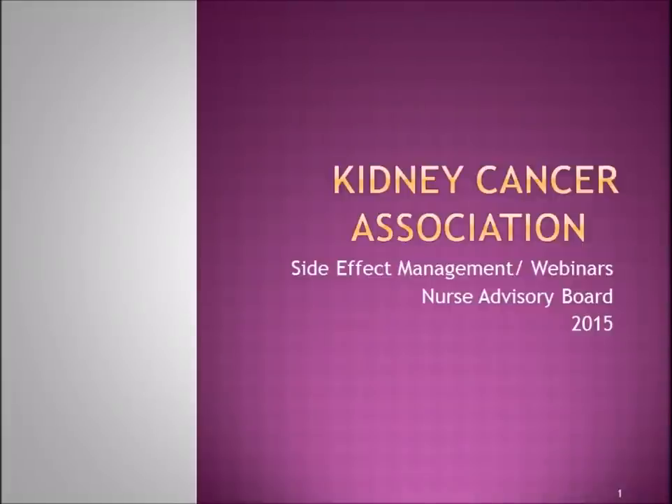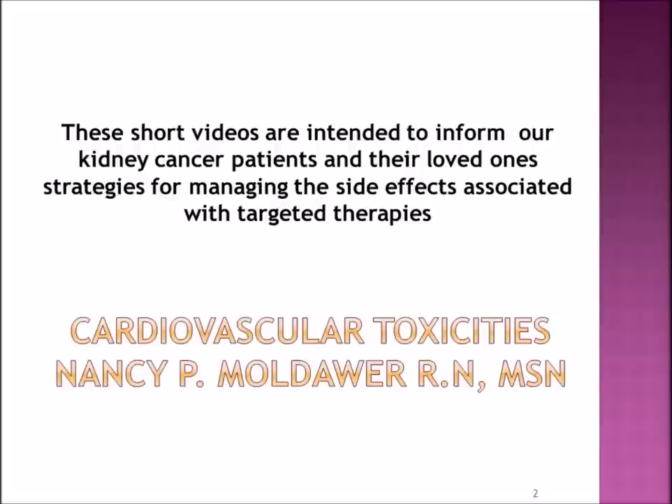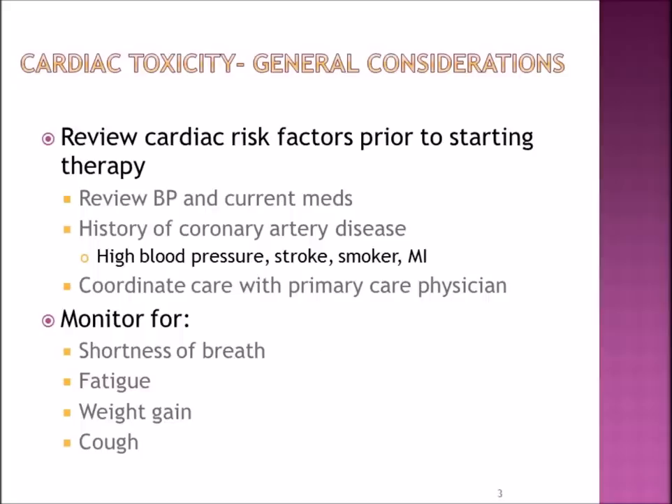Welcome to the Side Effect Management Webinar produced by the Nurse Advisory Board of the Kidney Cancer Association. My name is Nancy Moldauer, and I'm going to be speaking on cardiovascular toxicities. These short videos are intended to inform kidney cancer patients and their loved ones about strategies for managing side effects associated with targeted therapies.